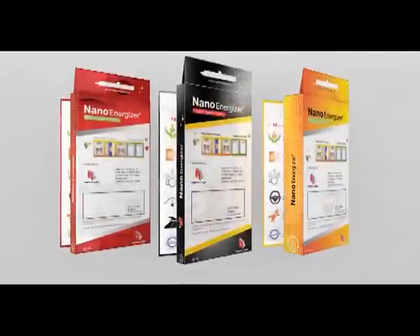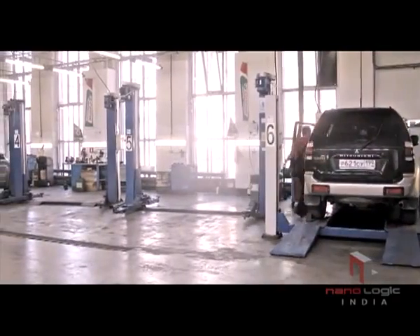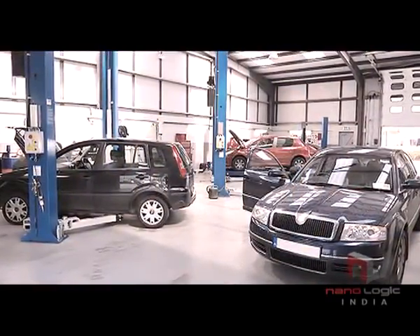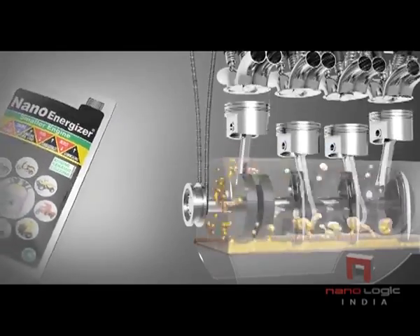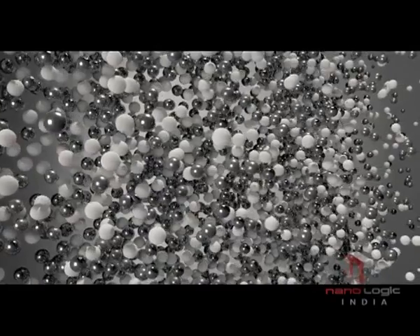NanoEnergizer is an internationally proven and trusted product, brought to you by NanoLogic for the Indian market and available at all leading service centers and with engine experts.